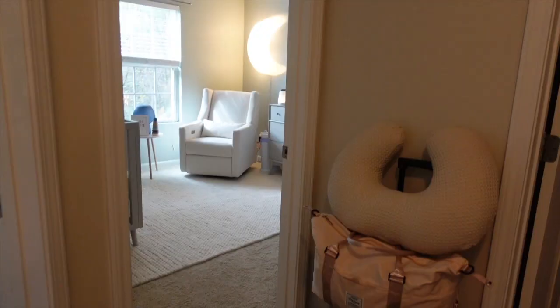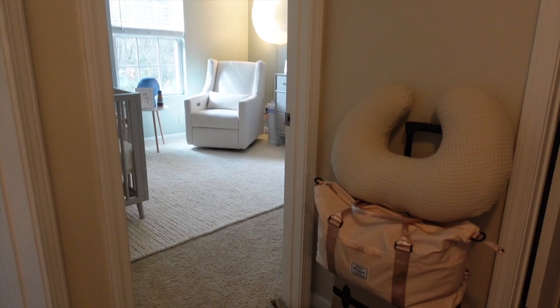We rent right now, so we aren't really able to put a lot of things into the walls or paint them, so we're kind of just making the most of what we have. Luckily, the walls in this room were like a pale blue, so it kind of worked out perfect for him. Let's dive right in.